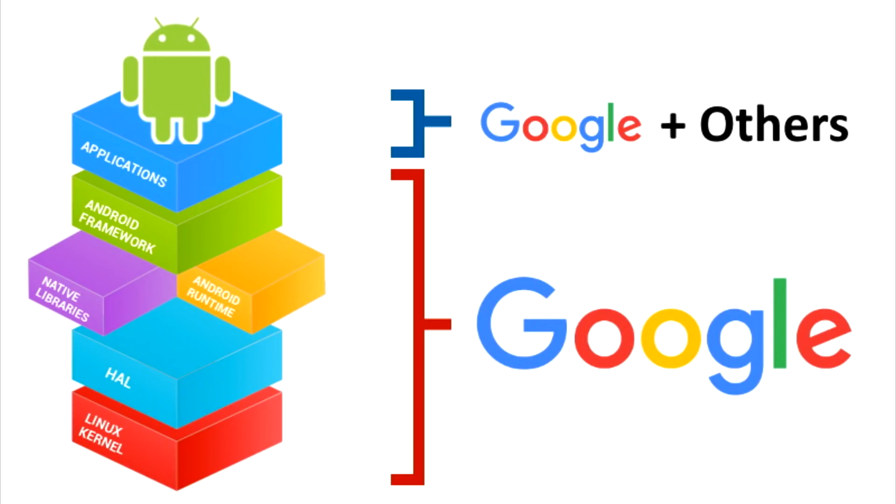KaiOS apps are essentially websites — they are web apps — which means they install and uninstall very quickly and are very small in size. That leads us into a brief explanation of the difference between Android and KaiOS. Let's take a quick look at the architecture of Android: at the bottom you have a Linux kernel, then a hardware abstraction layer, native libraries, the Android runtime, the Android framework, and applications. The whole stack is basically Google — it's Google's stuff.